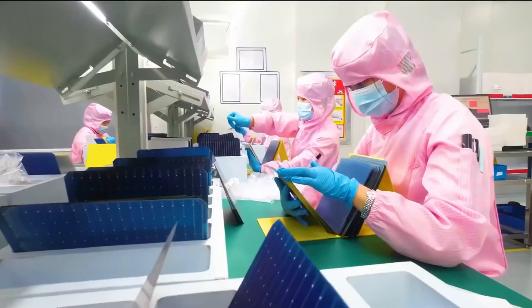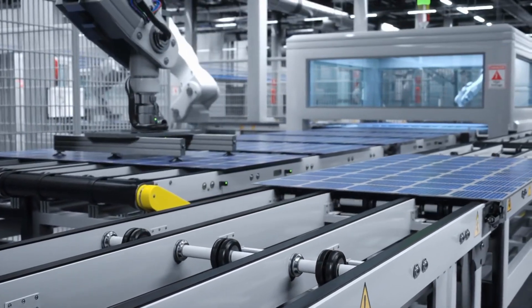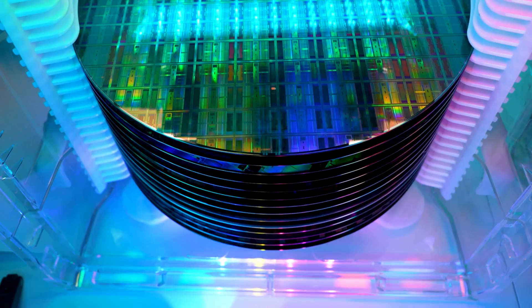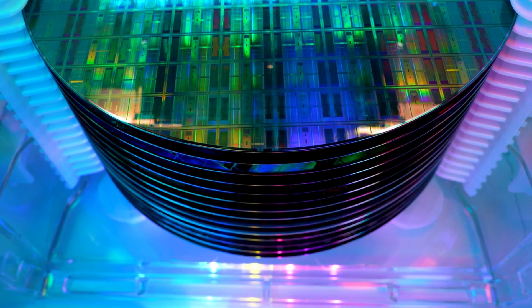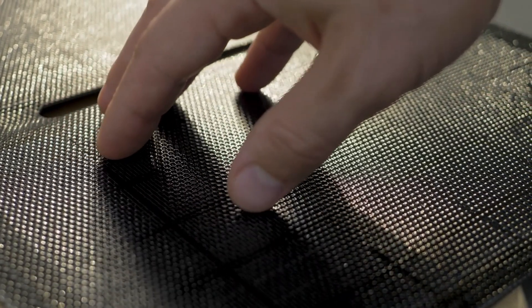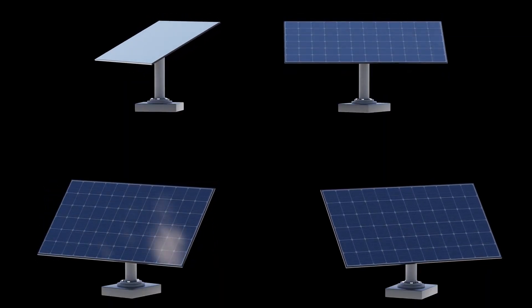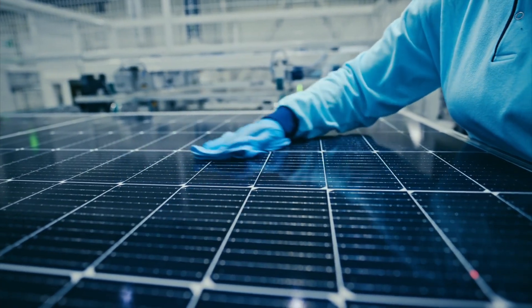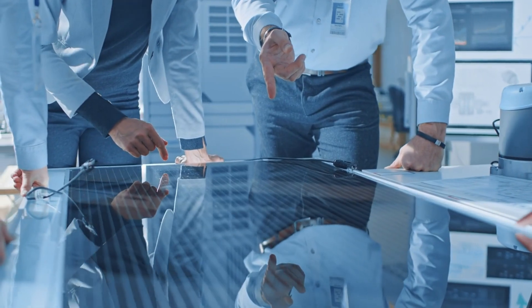So what does all this mean for the future? First, real-world testing is essential — manufacturer data sheets might tell one story, but the desert tells another. Second, the solar industry is moving fast. The research team in Qatar is already working on next-gen back-contact technologies like BC-TOPCon and BC-HJT, which eliminate front-side grid lines and promise even higher efficiency with better resilience. This innovative approach allows researchers to predict the longevity and efficiency of solar panels over time, taking into account unique environmental factors — crucial information for consumers and businesses as it impacts investment decisions and long-term sustainability.